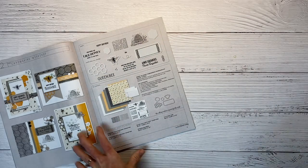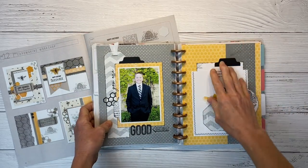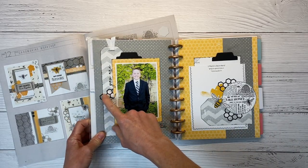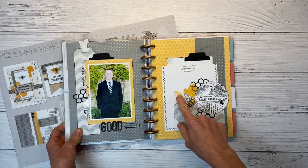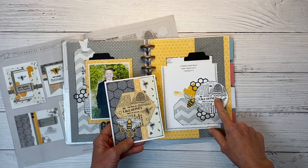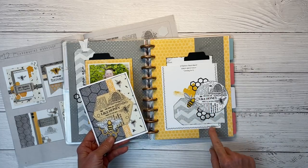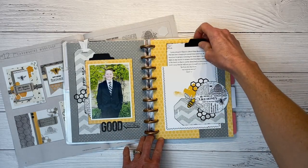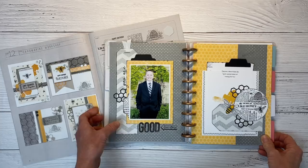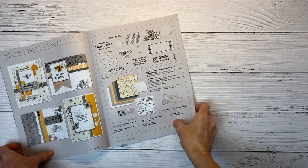I'm also showing you a prayer journal page — I have one page for each family member. I used the honeycomb stamp and stamped images cut into a circle, along with a country bee stamp. I created a little cluster over a pocket where I tuck prayers for my family members. This is my son Clayton. This collection is perfect for masculine layouts, or feminine really — it's super versatile.